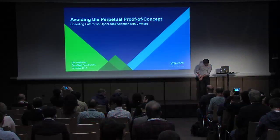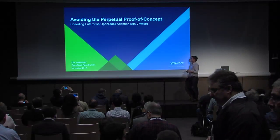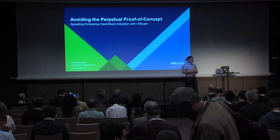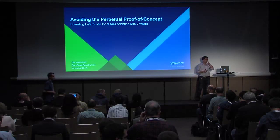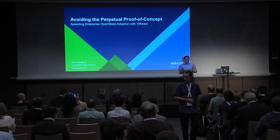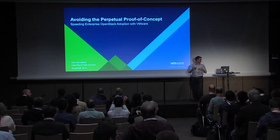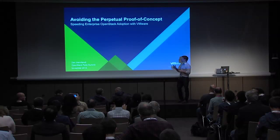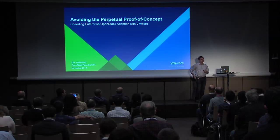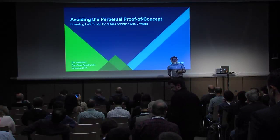All right. Looks like we should get started. I appreciate you all coming by this late in the day. My name is Dan Wilent. I work at VMware. This talk is entitled 'Avoiding the Perpetual Proof of Concept,' which I think was controversial enough to get some people to come in. And in smaller fonts, 'Speeding Enterprise OpenStack Adoption with VMware.' I'll cover some VMware offerings at the end and if we have time, give a couple quick demos.